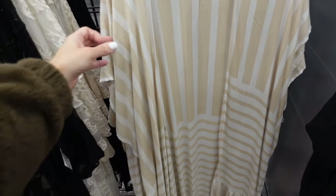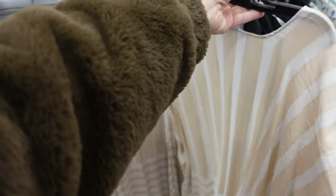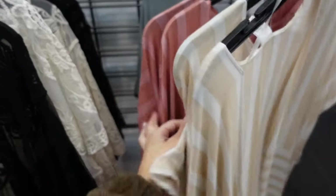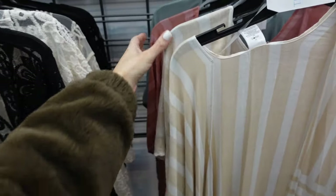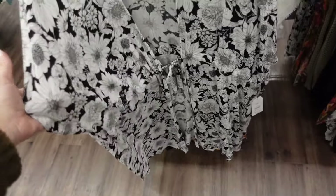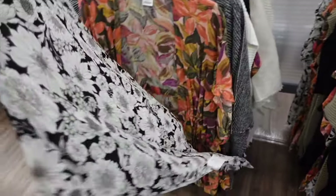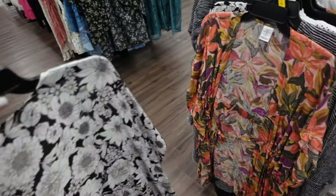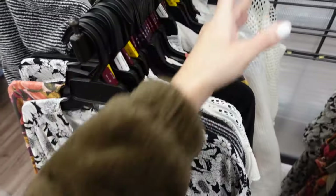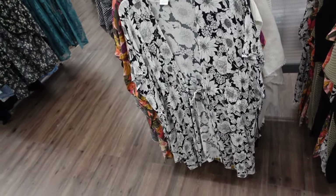New kimonos from Time and True with drop sleeve and trim at the bottom. They're $18.97 in beige and white stripe, burgundy and pink, and mint. Also new cover-up from Time and True — textured material with drawstring waist, open front. In black and white print — $19.97.